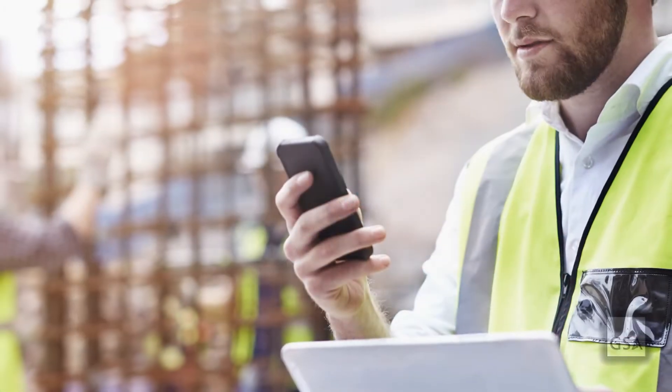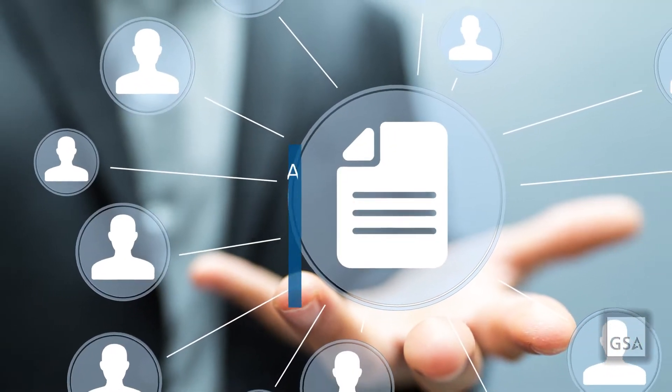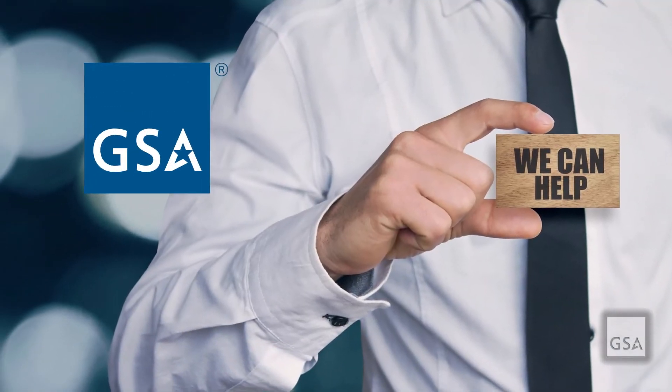These days, providing critical information and services to the public with ease is crucial. Even more important is ensuring that we deliver a great experience when we share and process that information with customers. GSA can help.